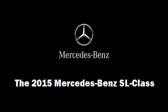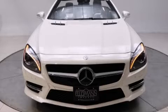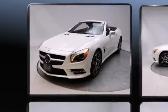Discerning drivers will appreciate the 2015 Mercedes-Benz SL class. This two-door, two-passenger convertible offers the latest in technological innovation and style.